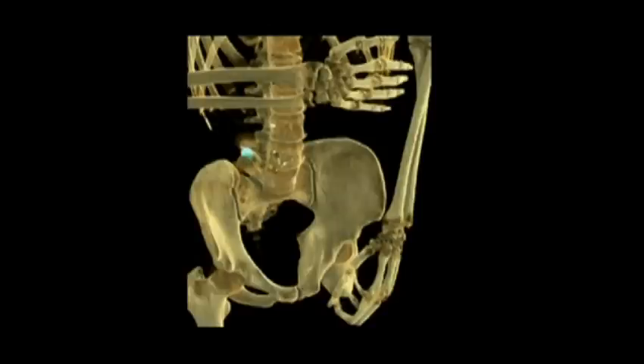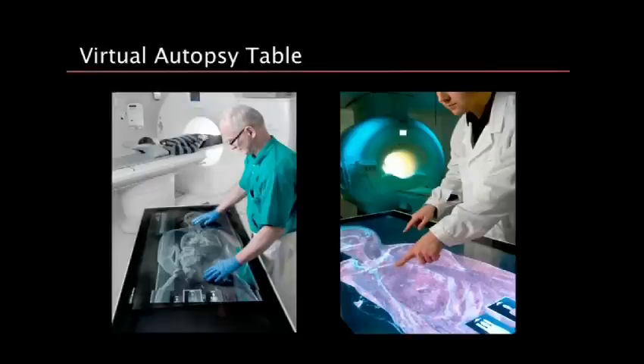Here's another interesting case — you can see a bullet lodged just next to the spine. We've turned the bullet into a light source so it's actually shining, making it really easy to find these fragments. During a physical autopsy, digging through the body to find such fragments is quite hard to do. One thing I'm really happy to show you today is our virtual autopsy table — a touch device we've developed based on these algorithms using standard graphics GPUs.